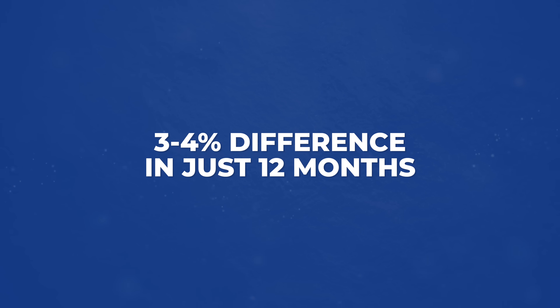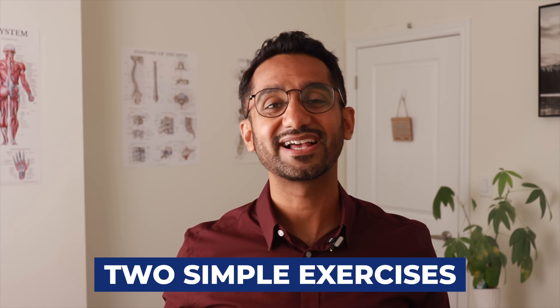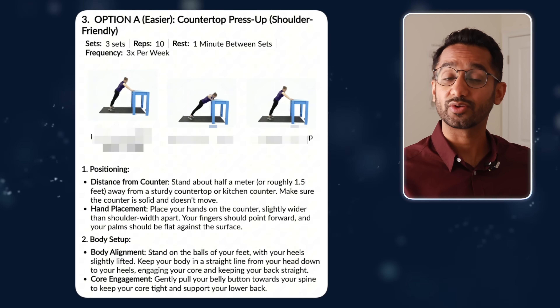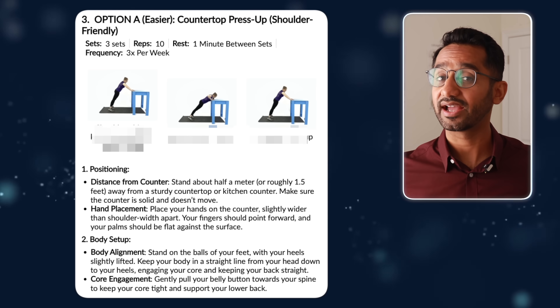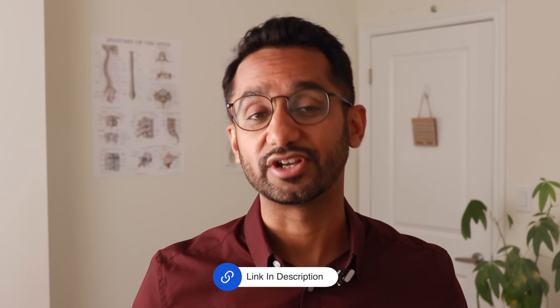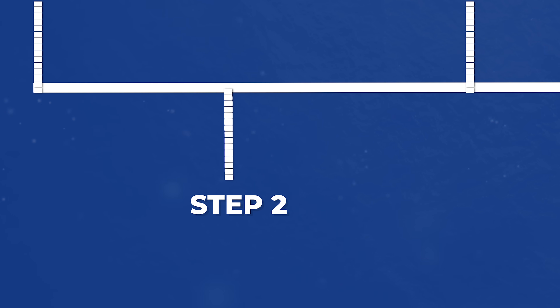That's a 3–4% difference in just 12 months. Imagine what consistent weight training could do over several years. I'll show you two simple exercises at the end of the video, but if you want a full step-by-step plan on weight training, I've created a free guide called '10 Essential Exercises to Build Incredible Strength After 50.' Just click the link in the description to get your free copy.